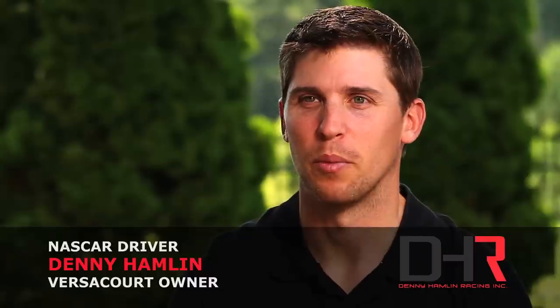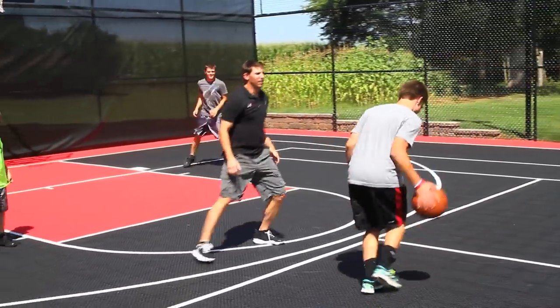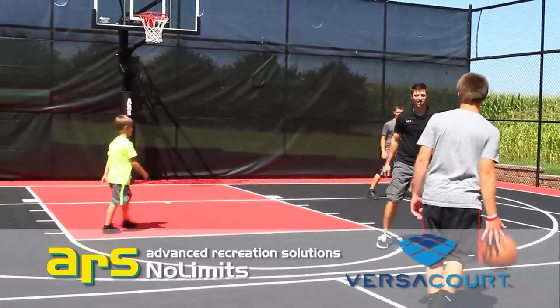A lot of things that I do to stay in shape have to do with being on the VersaCourt surface, whether it be playing basketball, tennis, volleyball — any of those things that get your heart rate going. It's kind of what I use as my cardio.